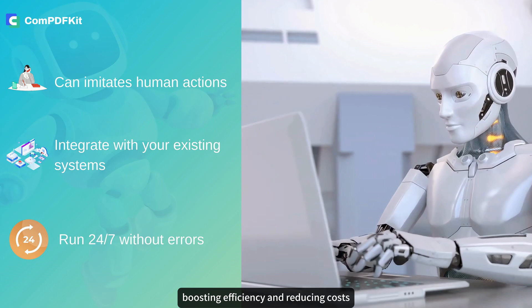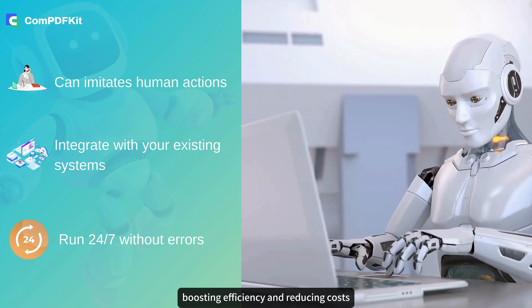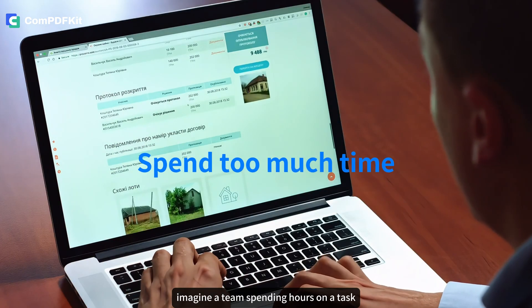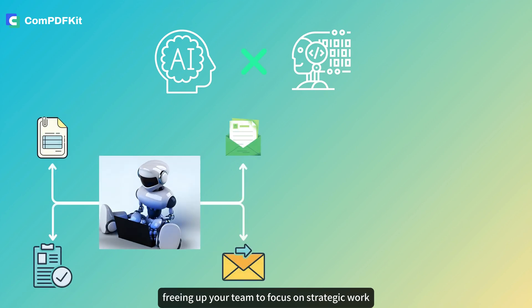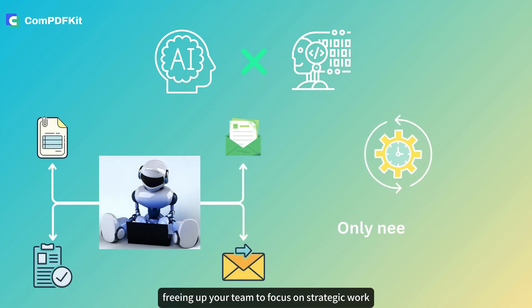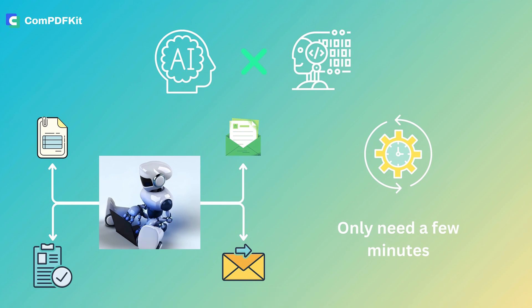RPA runs 24/7 without errors, boosting efficiency and reducing costs. Imagine a team spending hours on a task — with RPA, that same task could take just minutes, freeing up your team to focus on strategic work. Sounds amazing, right?